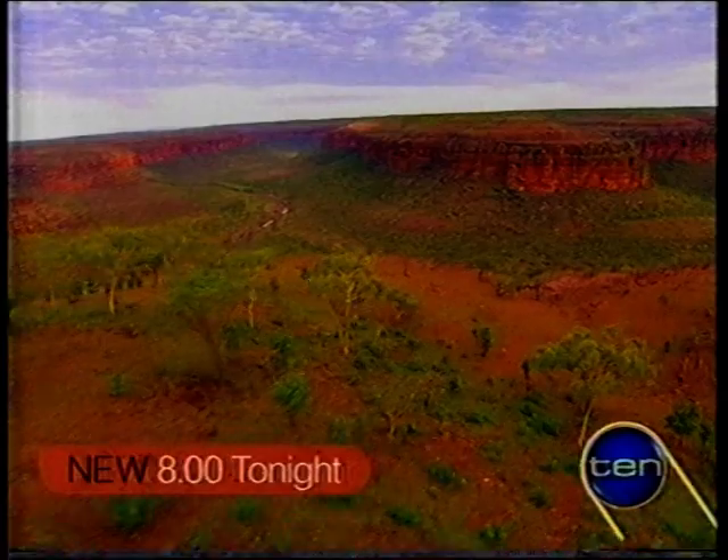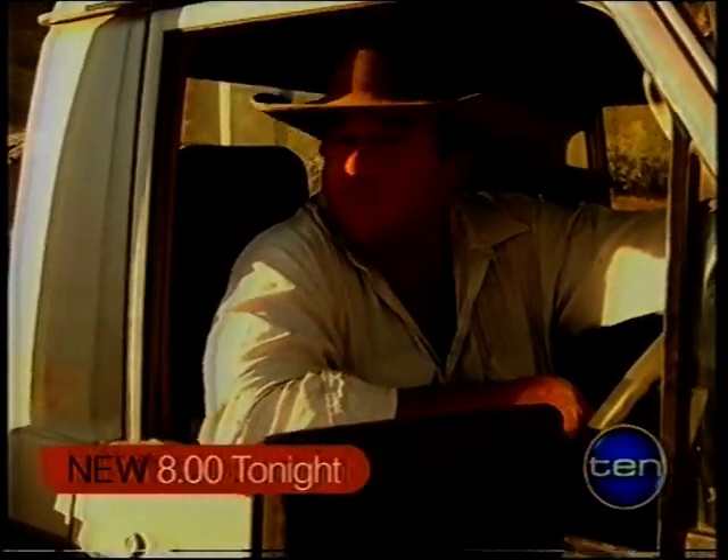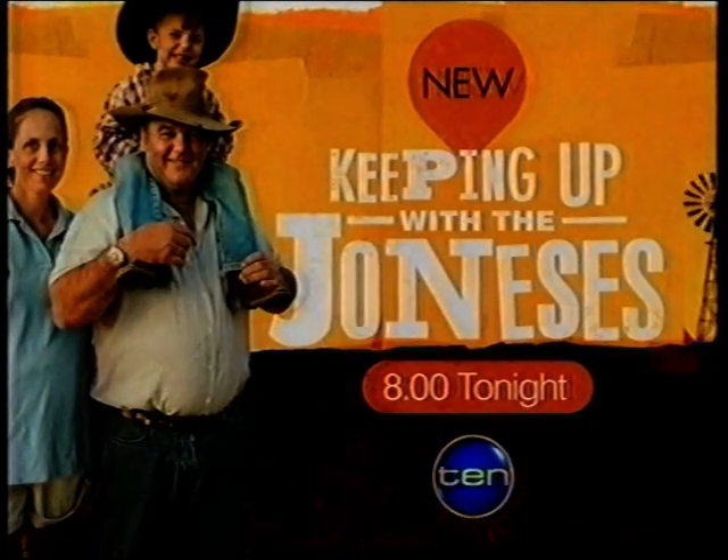In a brand new Joneses — summer's around the corner and fires in the outback spread quickly, especially when Mother Nature takes over. It's a bit scary. New Joneses, tonight on 10.